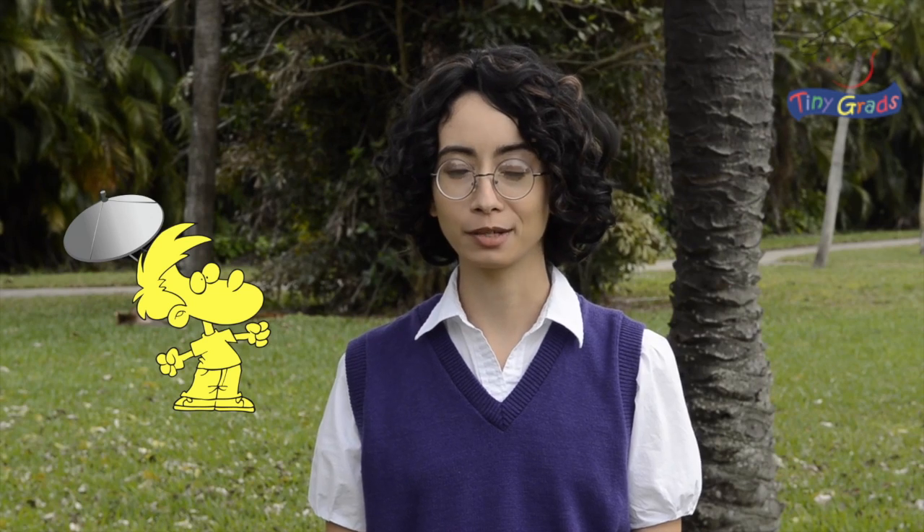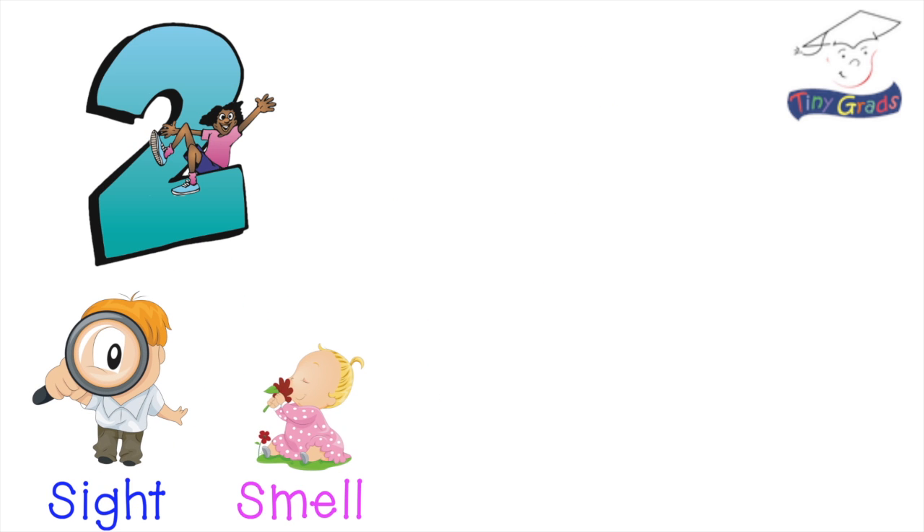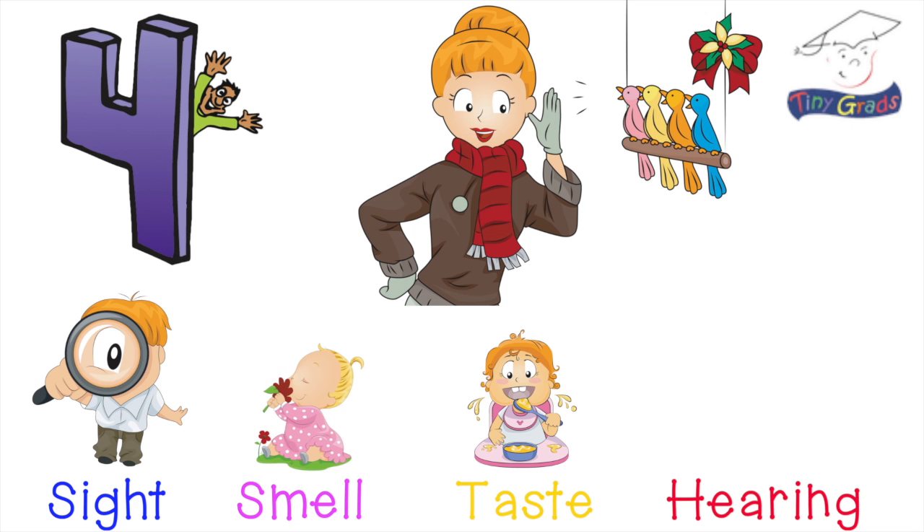Our bodies have special parts to help us collect information and observe the world around us. In order to collect that information and to be aware of what's happening in the world around us, we have five amazing senses. We have the sense of sight, smell, taste, hearing, and touch.